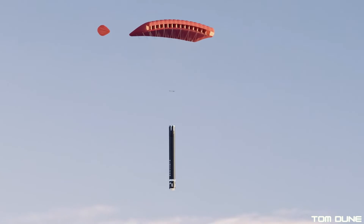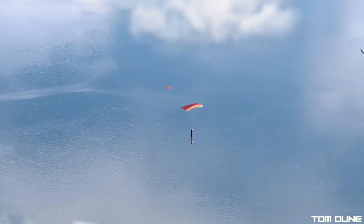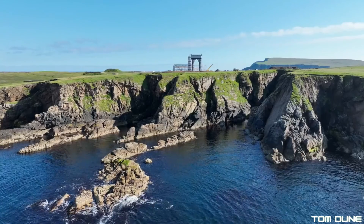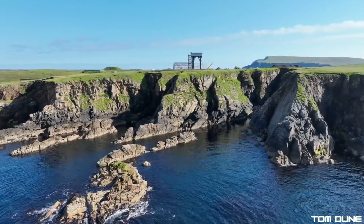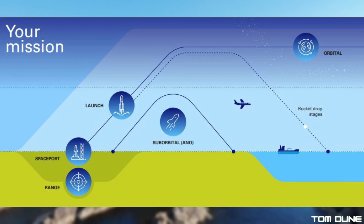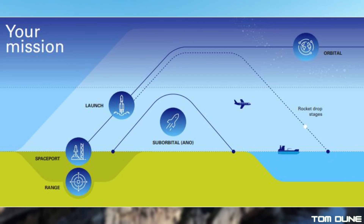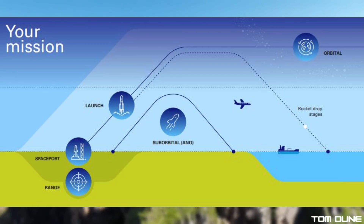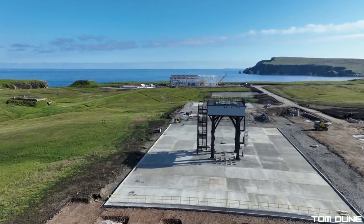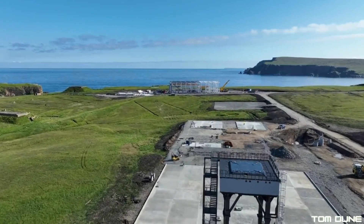In a late addition to this update, it's just been announced that Saxaford Spaceport has been issued their range control licence. This grants them permission to clear and control the downrange zone of a rocket launch, ensuring marine traffic is safely out of the way should anything go wrong during the initial stages of flight. It really is all coming together nicely as far as Saxaford's regulatory requirements are concerned, and this is another piece of the puzzle added ahead of the first flight.